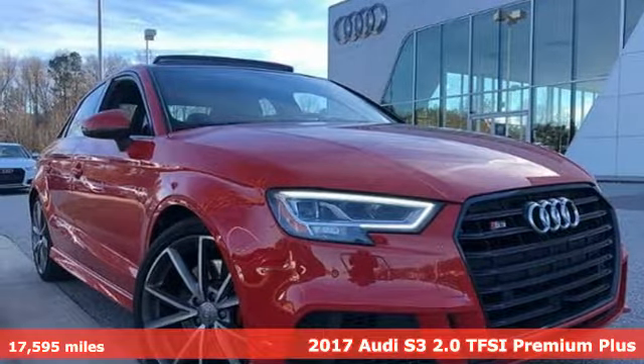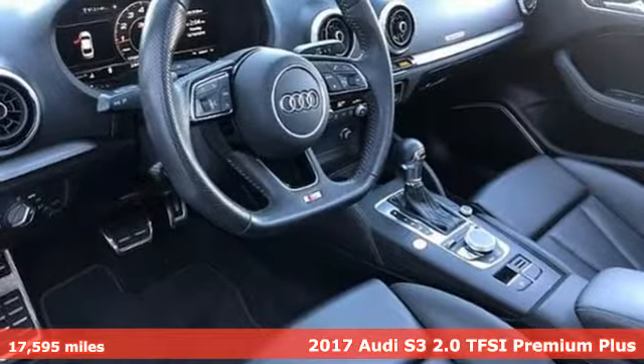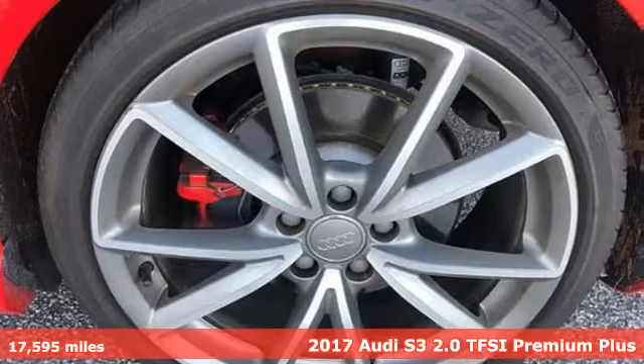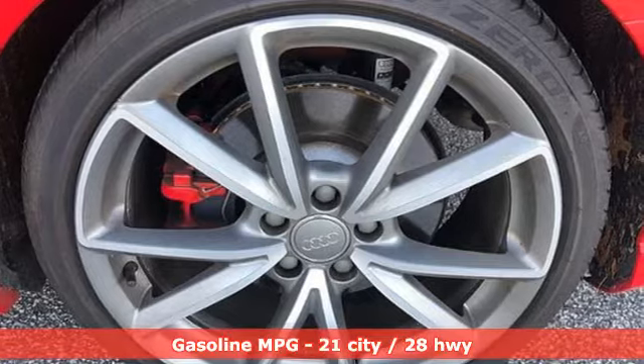Here's a 2017 Audi S3. All play and no work make this S3 a highway gem. And with features like these, every drive's a pleasure.